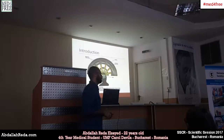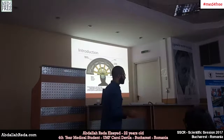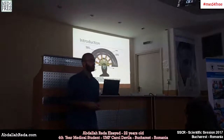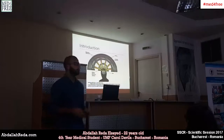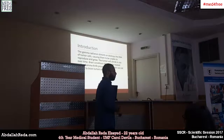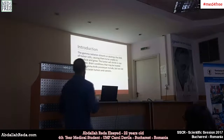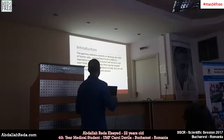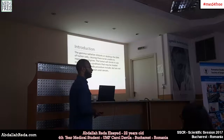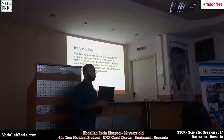That procedure can take from 30 minutes to 3 hours, with one, two, three or more sessions depending on the size of the tumor found in the brain. What the radiation does is distort or destroy the DNA of the tumoral cells, causing them to stop growing.